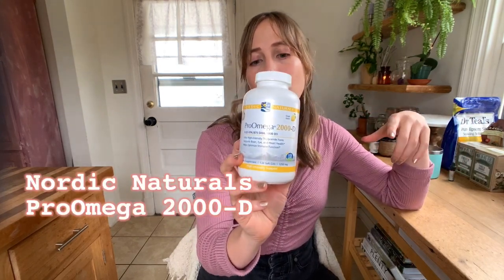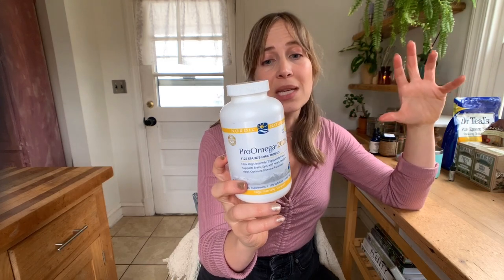And another Vitamin D source — it's this fish oil with Vitamin D, so I kind of double up on the Vitamin D. Pro Mega 2000 from Nordic Naturals. I really love this; I feel like it helps so much with brain health generally. It's an EPA and DHA supplement.